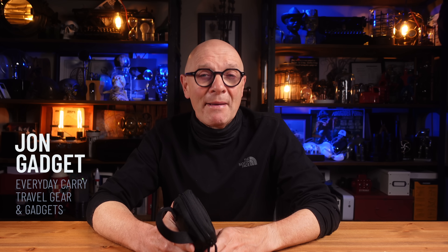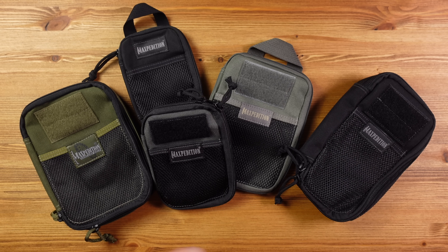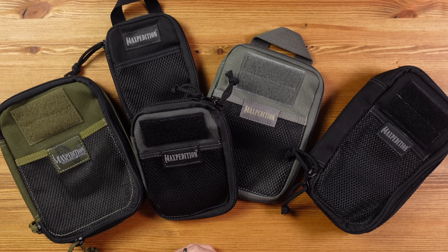In this video, I want to show you the latest iteration of what has become my favorite Get Me Out of Trouble kit — my lightweight, carry-on friendly travel essentials kit. As regular viewers will know, I have put together a range of Get Me Out of Trouble kits over the last couple of years, with each one focused around a specific use case.